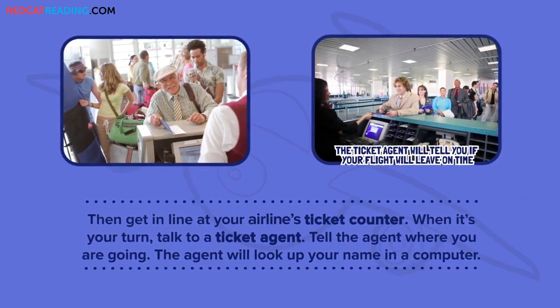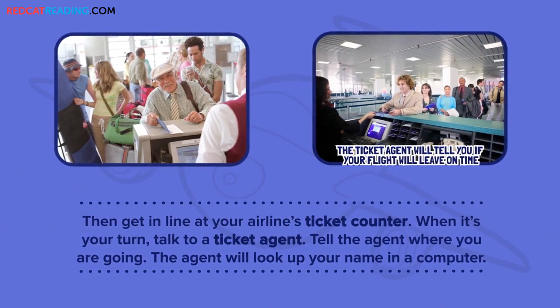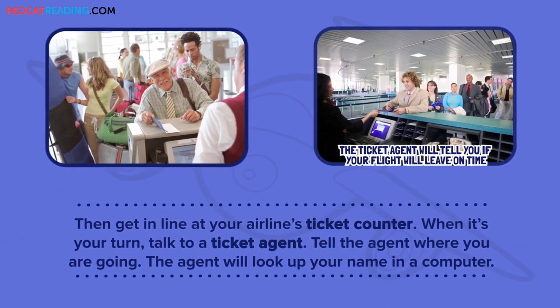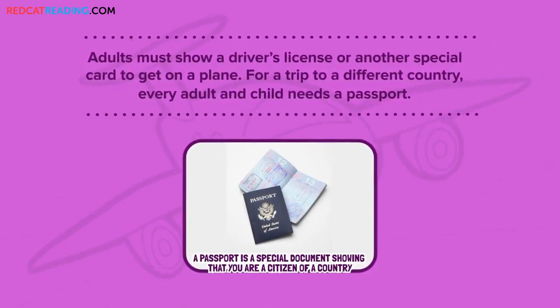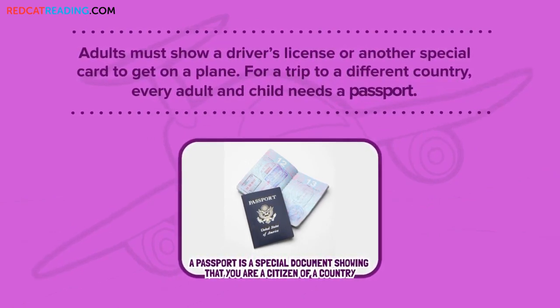Then get in line at your airline's ticket counter. When it's your turn, talk to a ticket agent. Tell the agent where you are going. The agent will look up your name in a computer. Adults must show a driver's license or another special card to get on a plane. For a trip to a different country, every adult and child needs a passport.